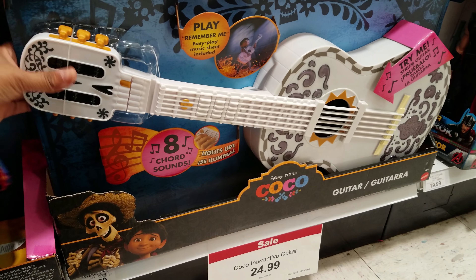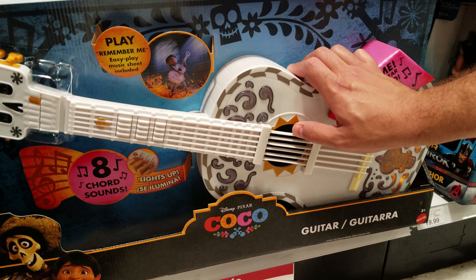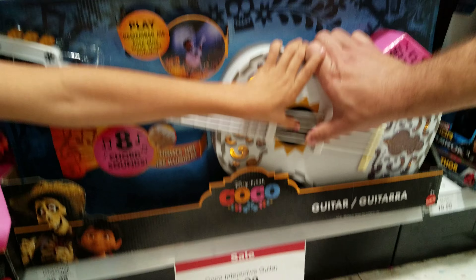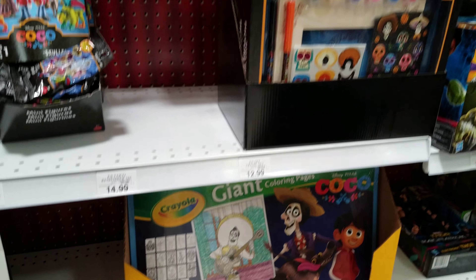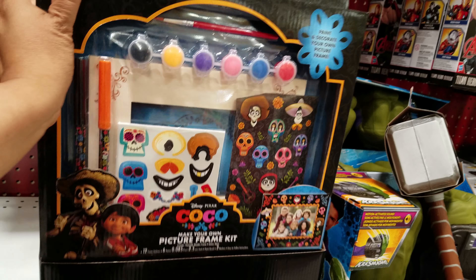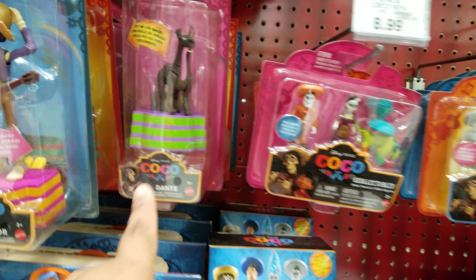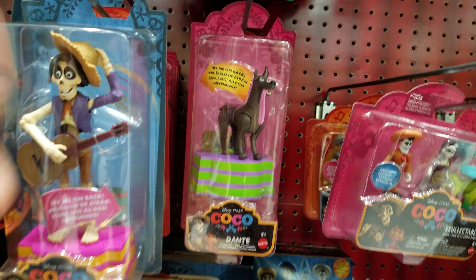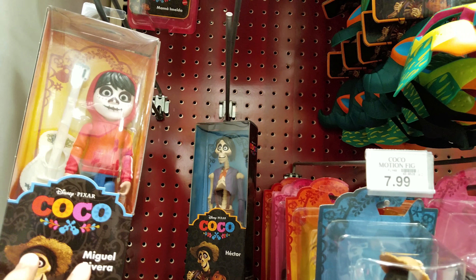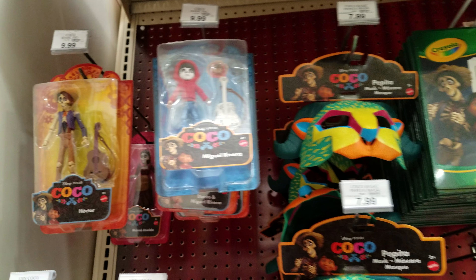Look, they have the guitar — 'Play me, remember me, try me.' It plays the song. That's $24.99. I don't know how you really do it; I think he just keeps strumming. Here we have a paint set — a picture frame paint set of them — $12.99. These are mini collectibles going to be $8.99, and then here's another one at $7.99. These move — $7.99 for Hector and Miguel. The price isn't that different — $9.99 for the big one and $9.99 for the little one up there. That's kind of weird.